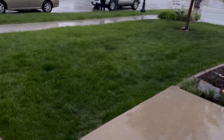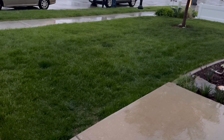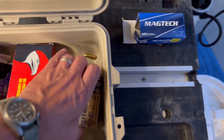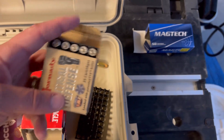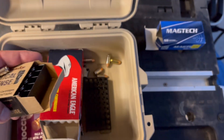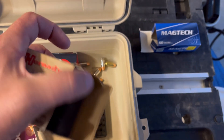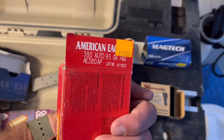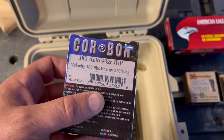Raising popsicle sticks — this is what life's all about right here. So we got these 95 grain Magtech, we've got some of these Critical Defense, and we got some American Eagle — these guys are 95 grain — and we got the 90 grain Corbon.